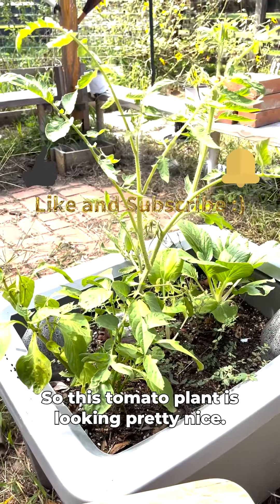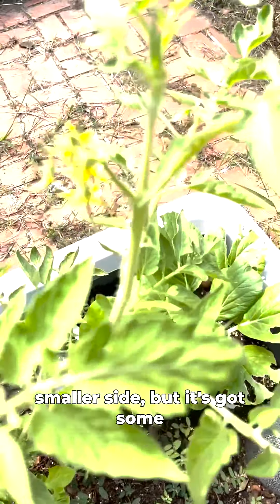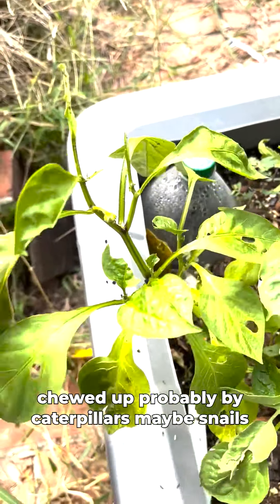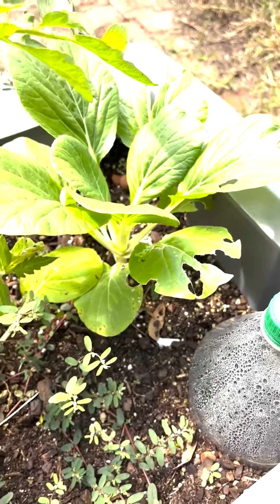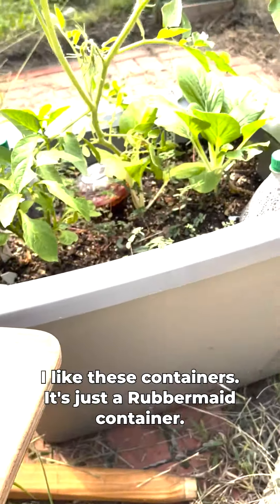This tomato plant is looking pretty nice. I don't remember what kind it is — it looks like it might end up being on the smaller side, but it's got some little flowers. Hopefully they'll turn into tomatoes. I've got a pepper here that's been getting chewed up, probably by caterpillars or maybe snails, so I'm gonna have to deal with that. And this little bok choy down here is doing pretty good, though it's been getting chewed up too.